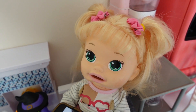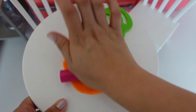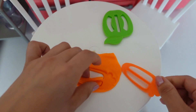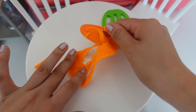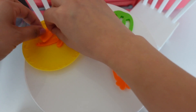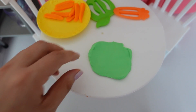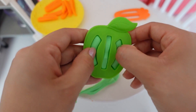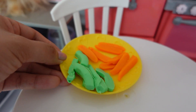Now I need to get her dinner ready because she's starting to get pretty hungry. For dinner I'm going to be making Nina some carrots and apples. I have her plate right here. I'm going to put her carrots right there, and now I'm going to make her some apples — a few little apple slices. So her dinner is ready now.